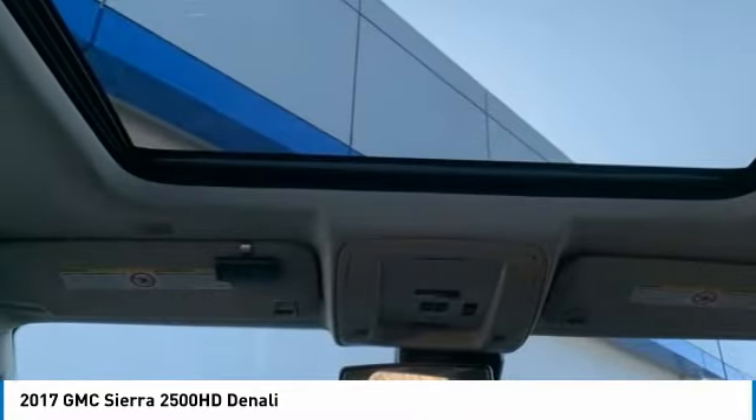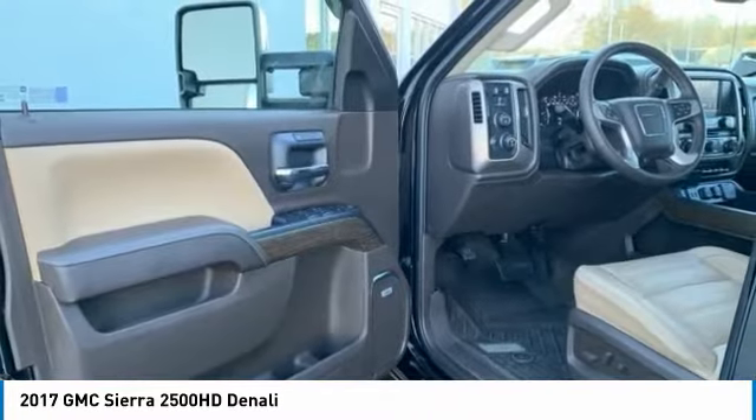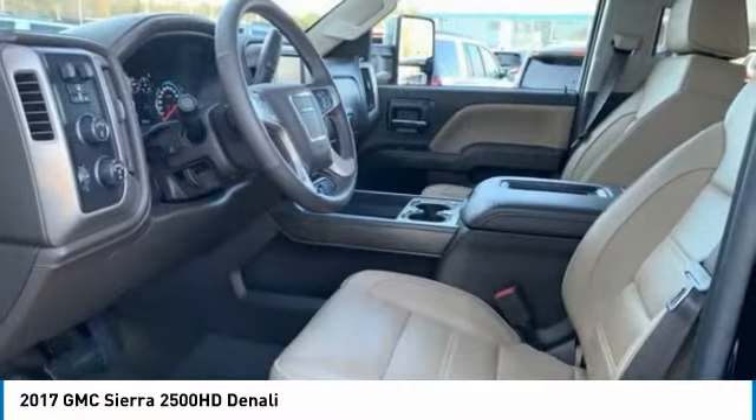Rear step bumper and fog lights. Wouldn't you look great in this vehicle? Stop in today and see for yourself.